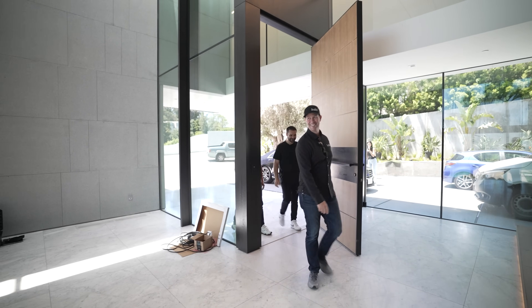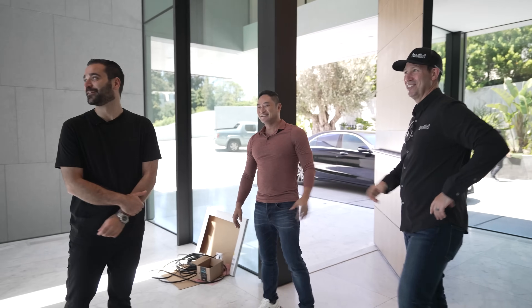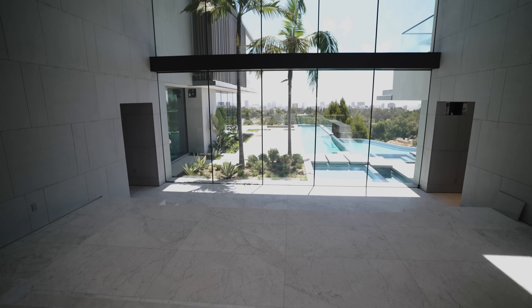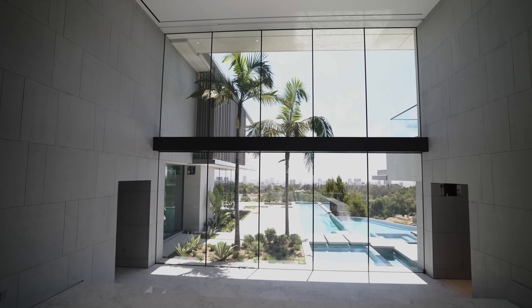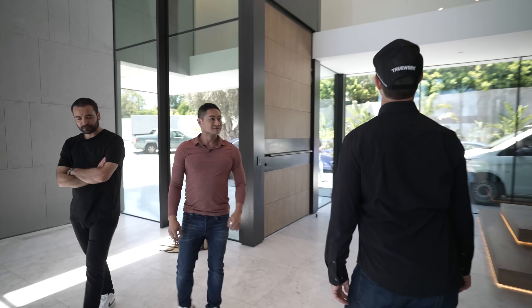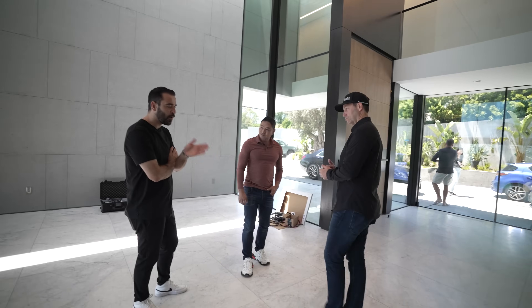The entry is incredible — 24-foot ceilings, stone walls, marble floors, and the glass feels amazing. There are just tiny little strips of support between those huge panes; the seams are some of the smallest I've ever seen, basically single pane at this point. This is definitely a great room entry feeling.